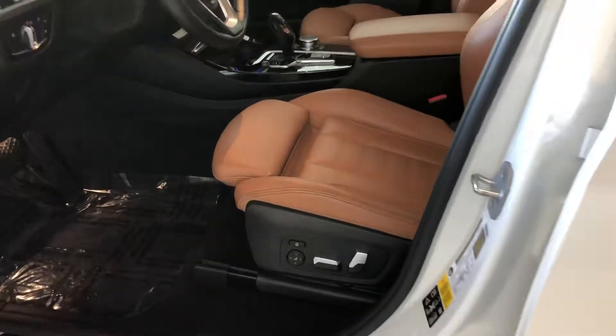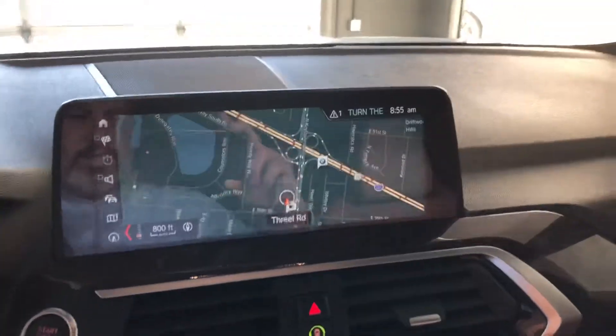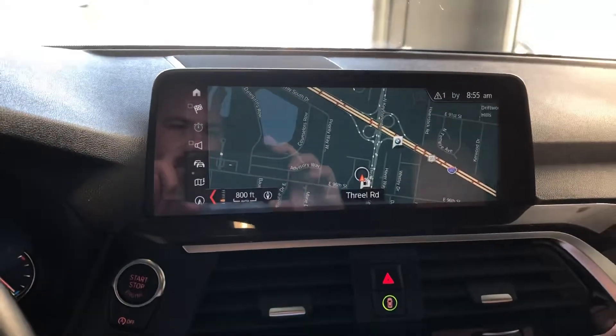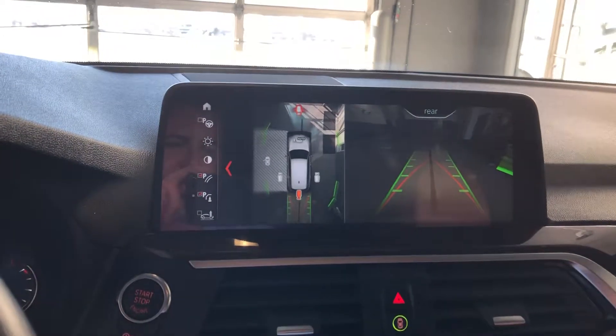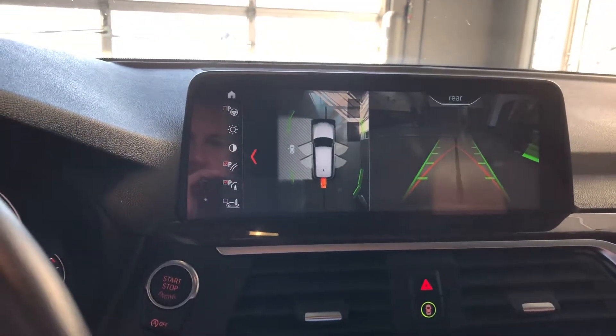Power seats with memory, of course — just beautiful leather interior. This does have the updated interior for the X3, with a new 12.3-inch screen. There's your satellite navigation, and this is also equipped with the 360 surround camera in addition to your traditional backup camera.